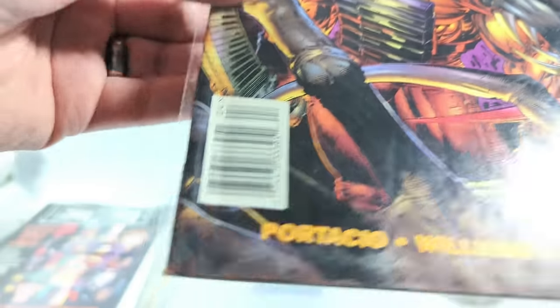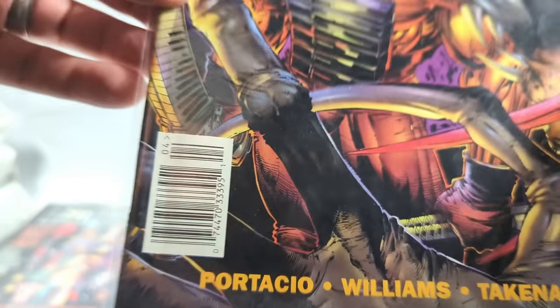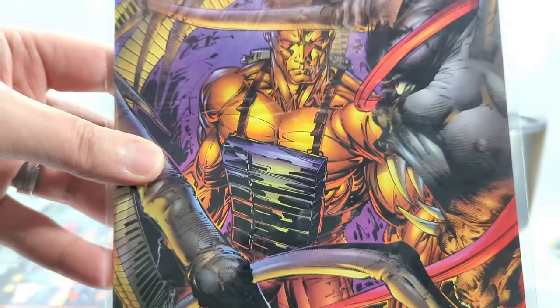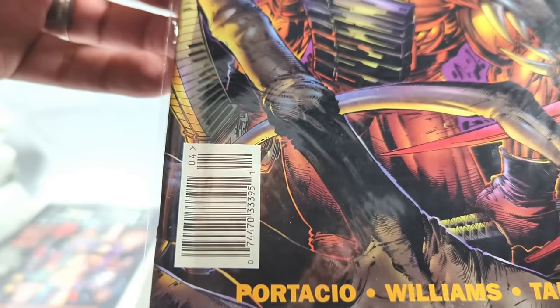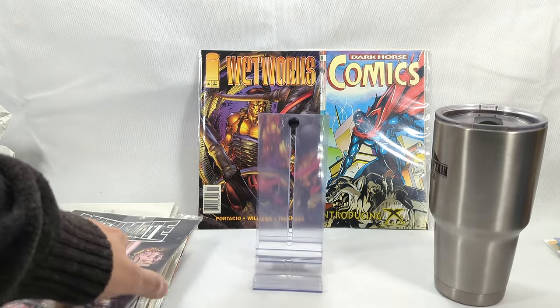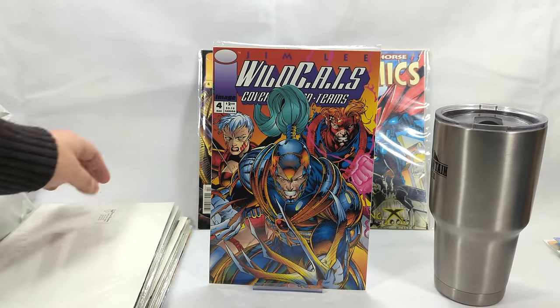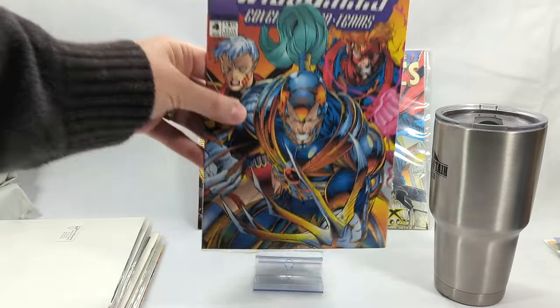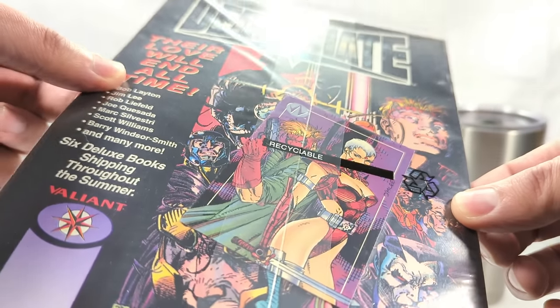I've talked about newsstand issues before. During the 90s, newsstand comics really didn't mean much for DC and Marvel — it was 50/50 newsstand and direct, so one wasn't more rare than the other. But when it came to Image Comics, less than 5% of issues were newsstand, because places like 7-Eleven and your local grocery store didn't want to take a chance on an unknown comic company. Wildcats issue number 4 — this is Jim Lee. It's sealed with a trading card of Zealot and Grifter. So cool!